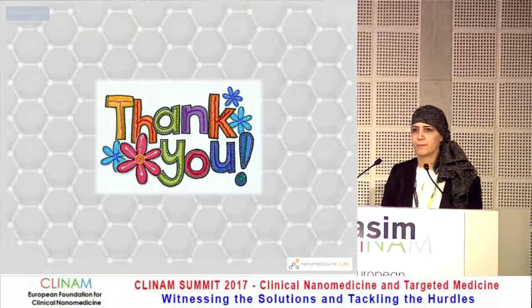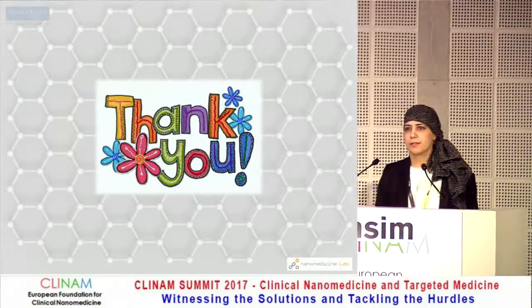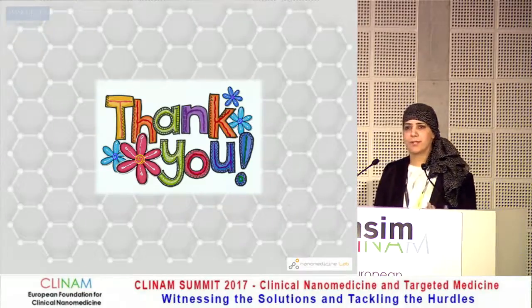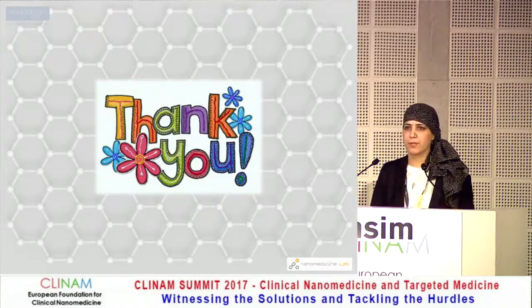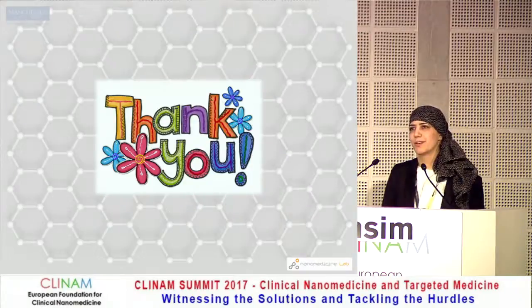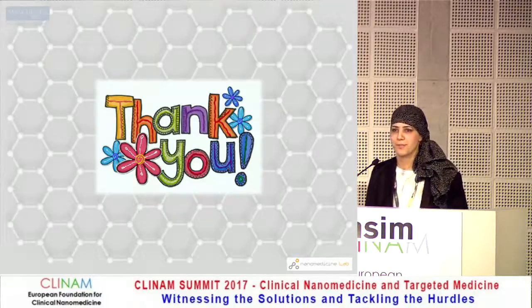How big were your graphene flakes, and how were they stabilized? They were less than one micron in lateral dimension, and one to two layers in thickness. They were very water-soluble in terms of ex vivo, and in cell culture media they are also stable, but not for long. At the first 24 hours I would say they are okay, but if you leave them in cell culture media, they will sediment. Thank you.